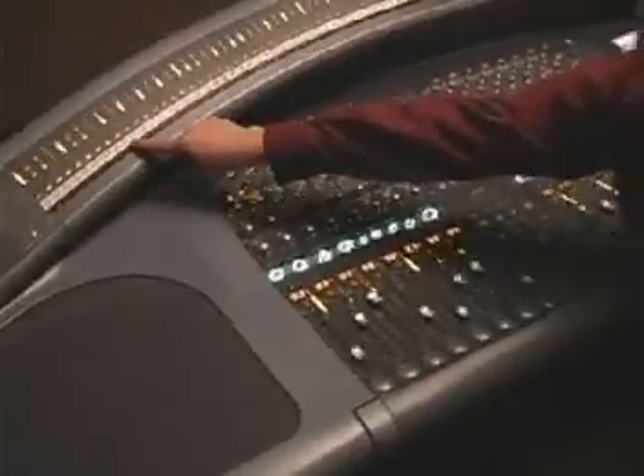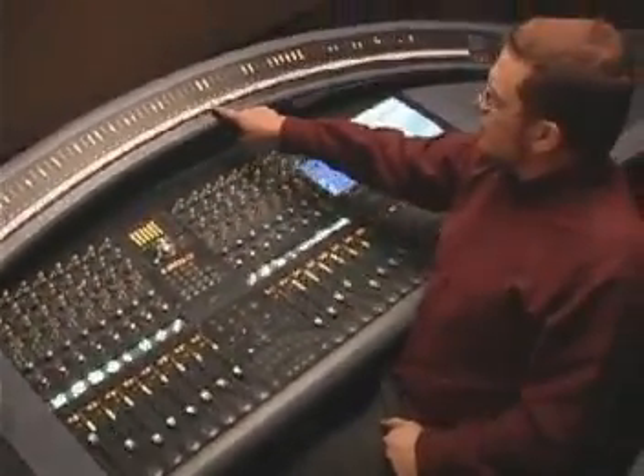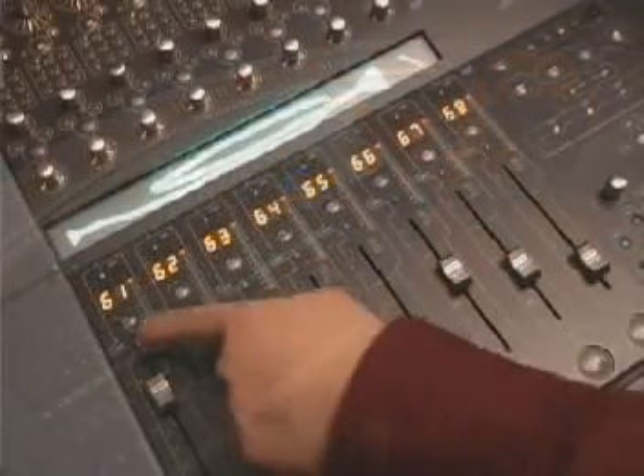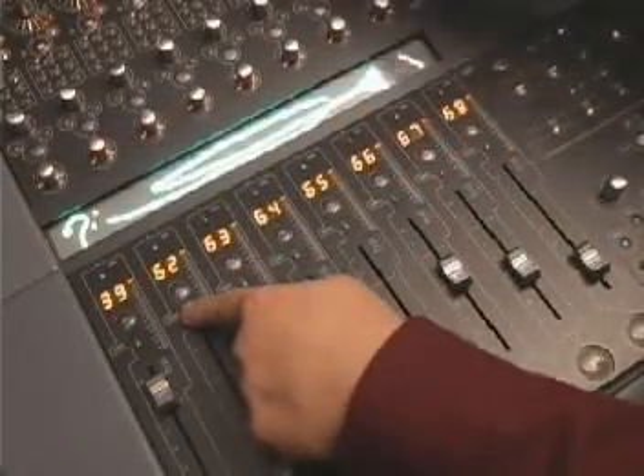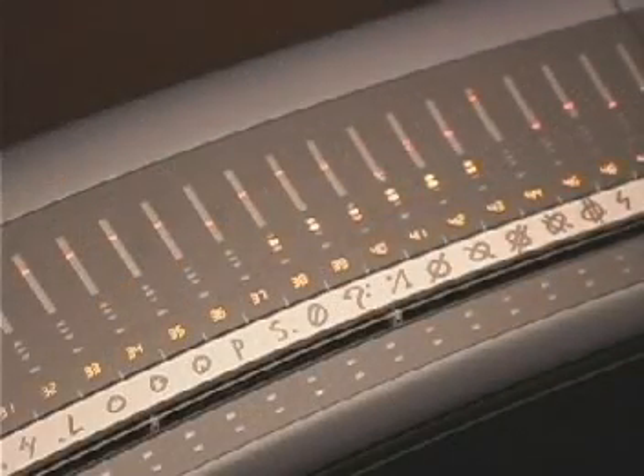More than just a meter bridge, the Arc's optical touch sensors present all available channels for selection and update. Any combination of channels can be selected or updated using less than one action per channel.